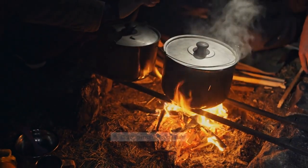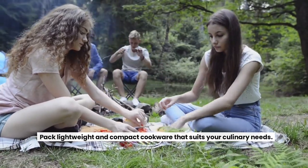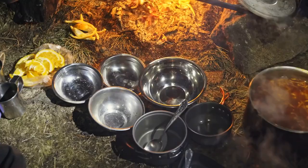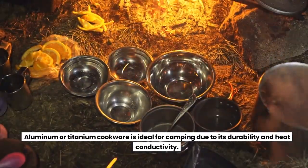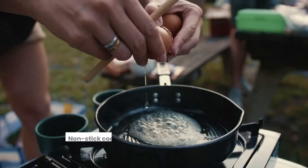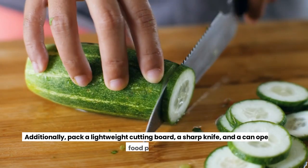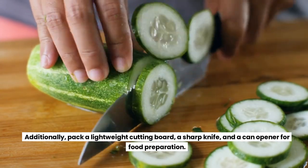Camping Cookware. Pack lightweight and compact cookware that suits your culinary needs. Look for a set that includes a pot, pan, utensils, and plates. Aluminum or titanium cookware is ideal for camping due to its durability and heat conductivity. Non-stick coatings make cooking and cleaning easier. Additionally, pack a lightweight cutting board, a sharp knife, and a can opener for food preparation.